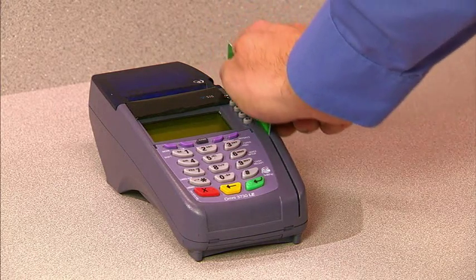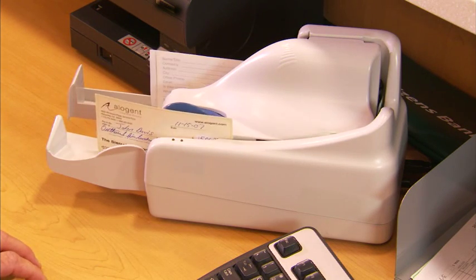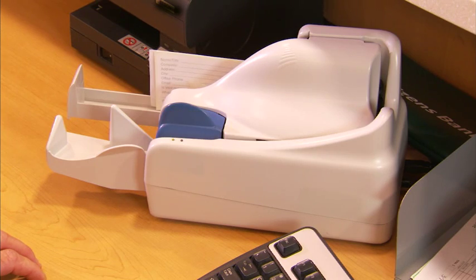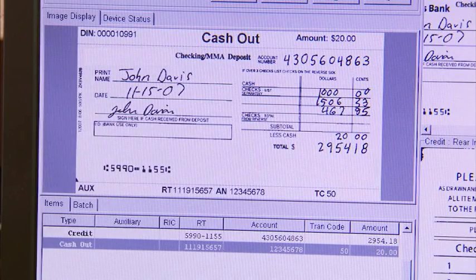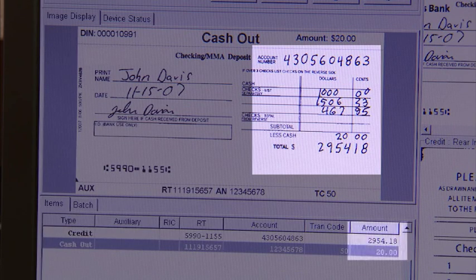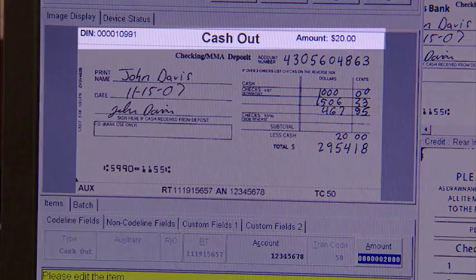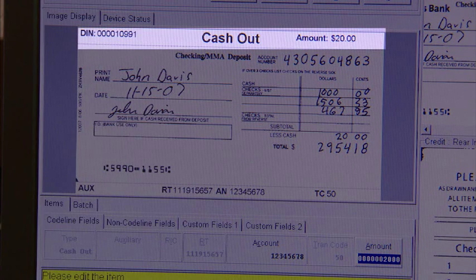The customer optionally swipes their identification card through the authentication device while having an introductory conversation with the teller. The teller puts the items and deposit slip into the image capture device. Dropping the items into the scanner automatically starts the deposit automation solution, which is fully integrated into the teller system. It captures all of the information needed for the transaction and displays an image of the deposit ticket and checks, as well as creating a virtual cash-out ticket for the amount of cash the customer is requesting back.